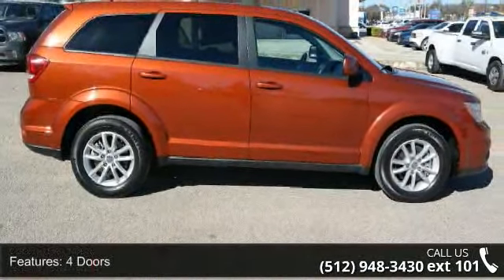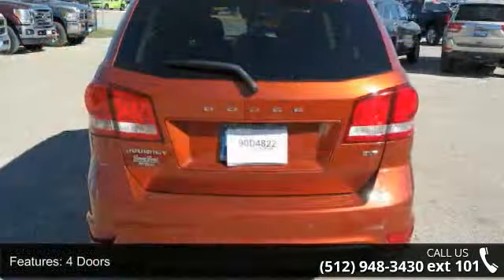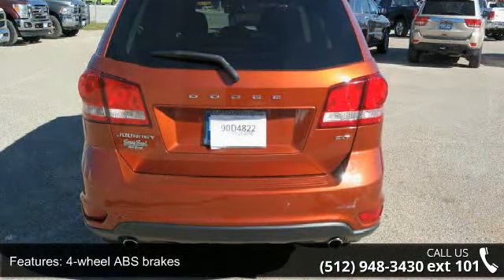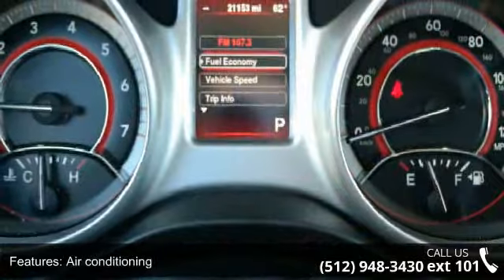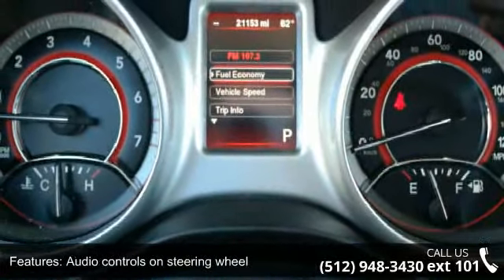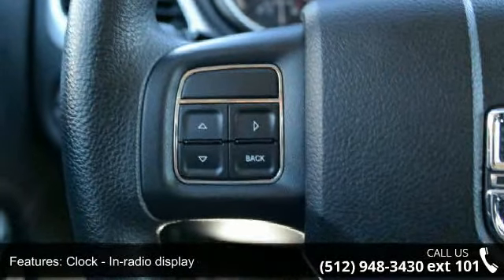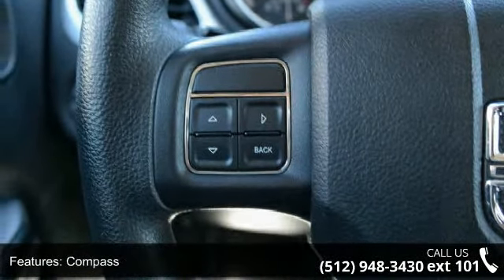Some of the top features included with this vehicle are four doors, four-wheel ABS brakes, air conditioning, audio controls on steering wheel, clock, in-radio display, compass, cruise control, engine hour meter, external temperature display, and front air conditioning zones, dual.